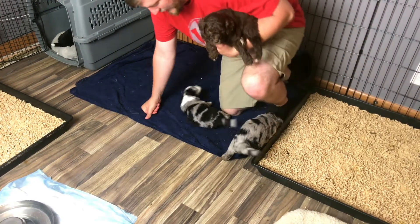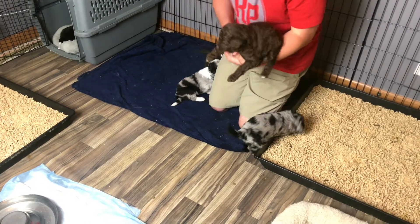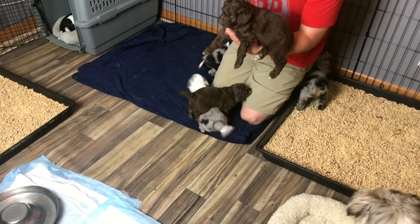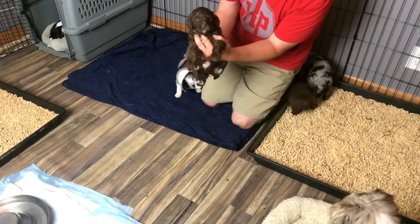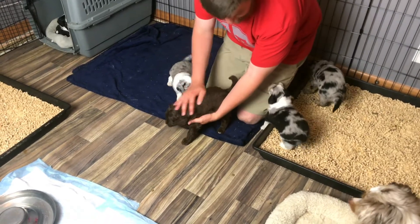He likes to explore the house on his own. Sometimes we have the gate right there open so Ginger can come in and out, and sometimes he'll come walking into the living room — so cute, he'll just peek his head through the hallway. So he likes to explore a little bit. They're all doing pretty calm in the hands there, pretty cool.